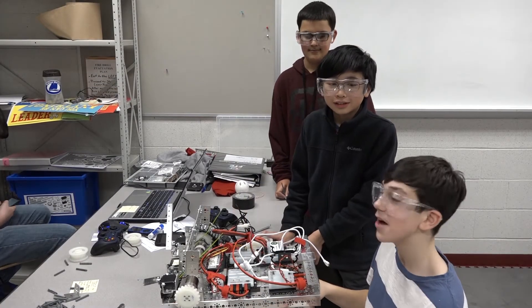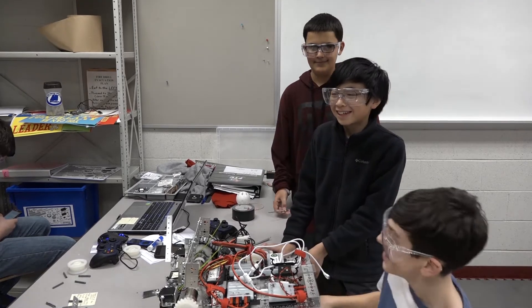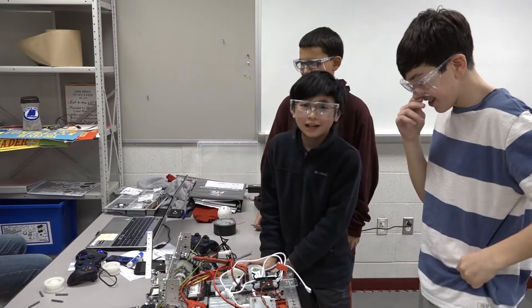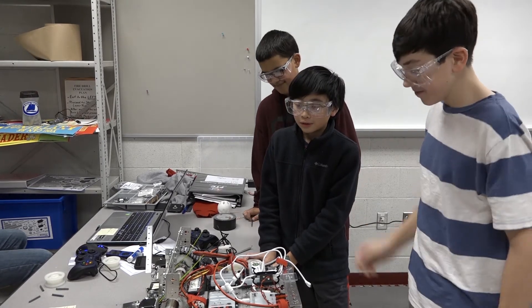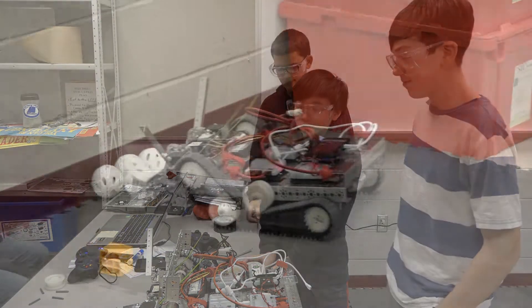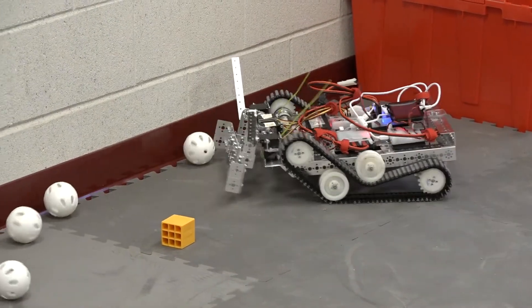I'm Hongyu Zhao. I'm Adam Bedley. And this is our robot for the First Tech Challenge. One of our main features is our plow — it's an adjustable plow, which means it can go up and down.